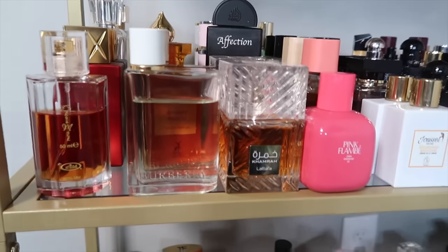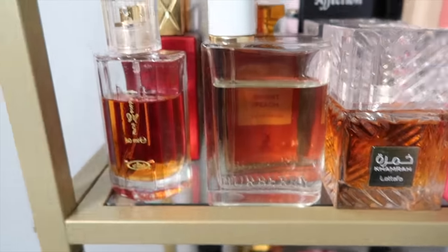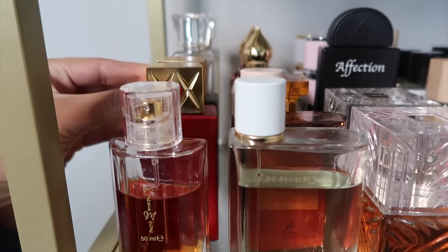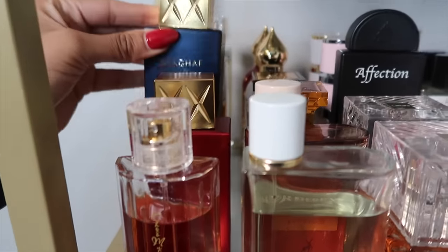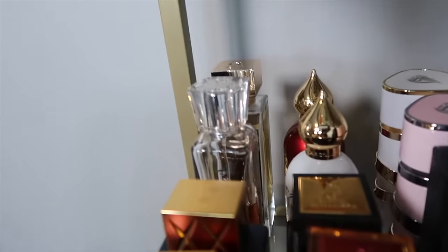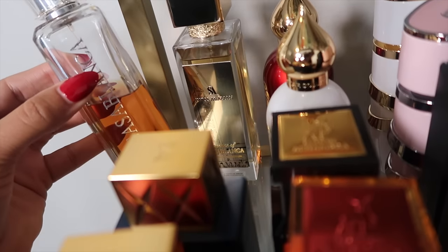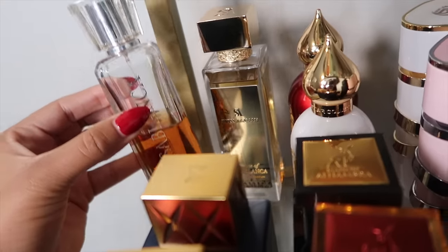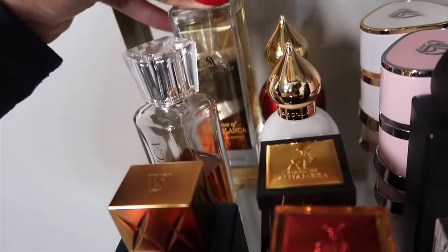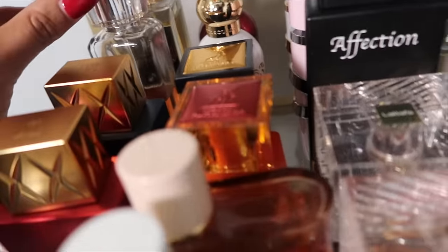We have Choco Musk from Al Rehab. Then Shagaf Oud Amar — very pretty, sexy scent — and Shagaf Oud Asrar, which is more sensual. Then my two from Swiss Arabian: Casablanca the OG and Essence de Casablanca, which I have a dedicated review on.